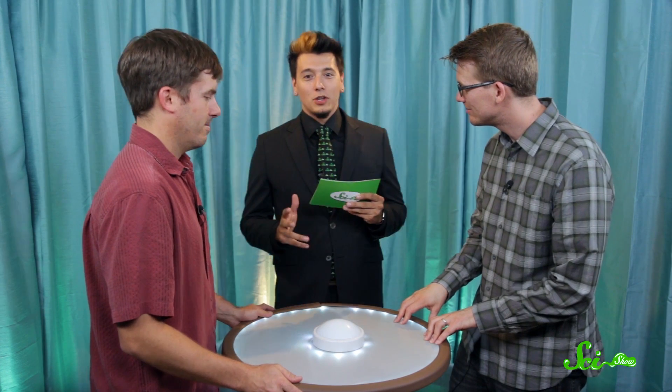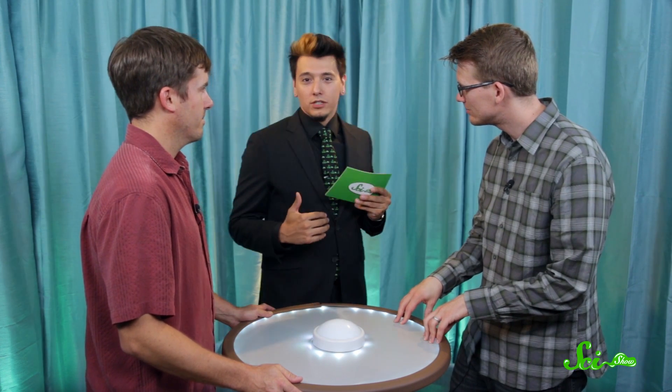Ladies and gentlemen, welcome to SciShow Quiz Show, the show where we do the research, and it's probably all true. Today we have the ultimate SciShow showdown between SciShow host Hank Green and SciShow writer Dave Lokes.